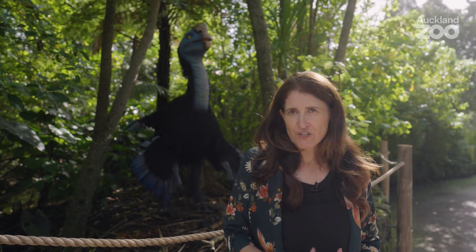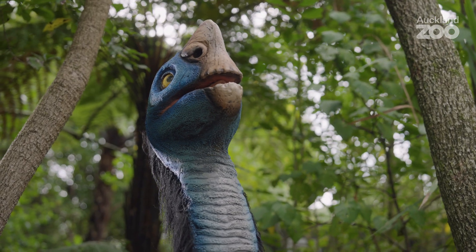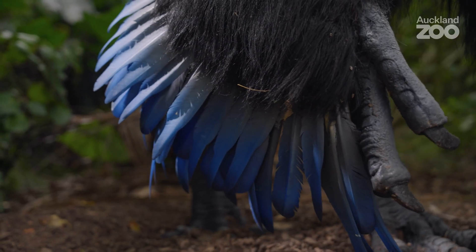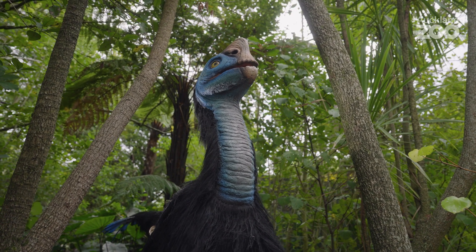Behind me right now is Cittipati. Cittipati is a really strange dinosaur. They're fairly close to birds. You can see that they have evidence of feathers on the wing, on the tail, and here they've reconstructed it with colors that you see in some living birds today.